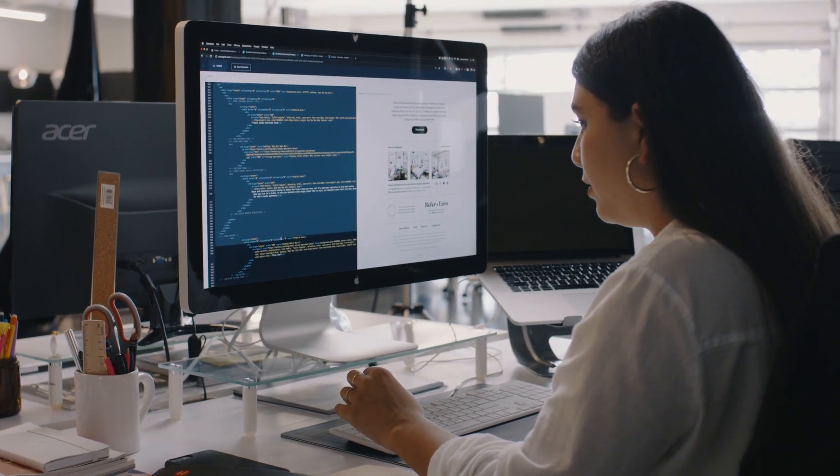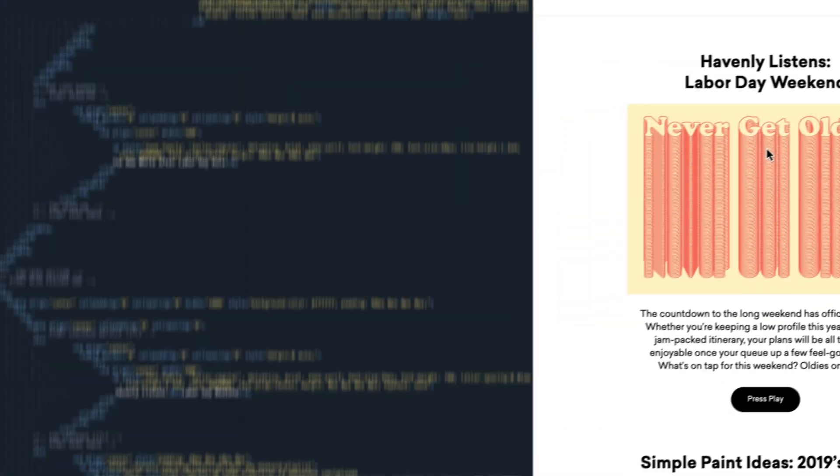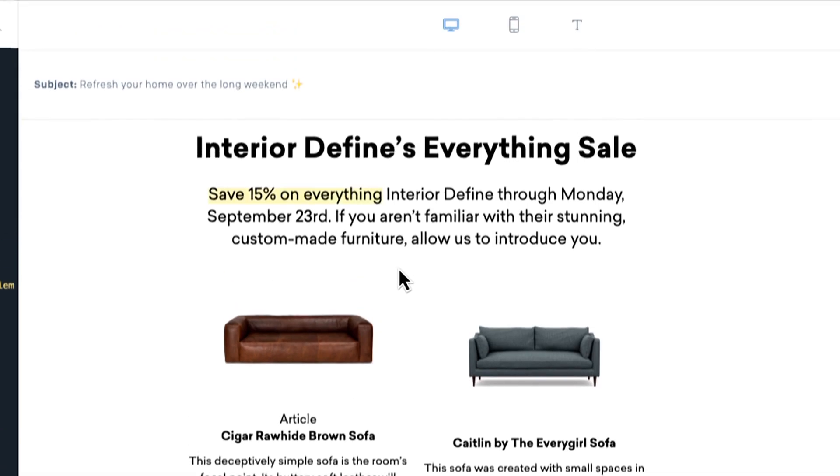The live text template is a huge time saver. Using Twilio SendGrid's editor has helped me learn a lot about HTML. You can click back and forth between the live code editor and the live preview to see how the things you're coding are impacting the way the template looks.